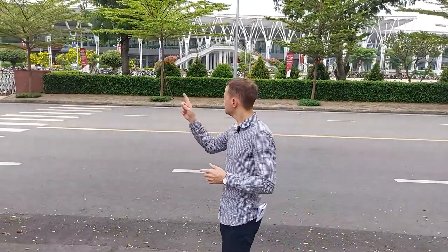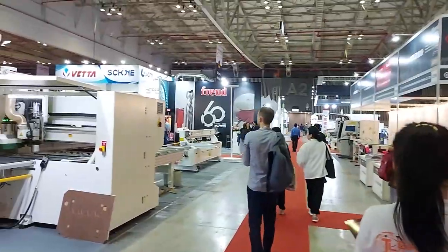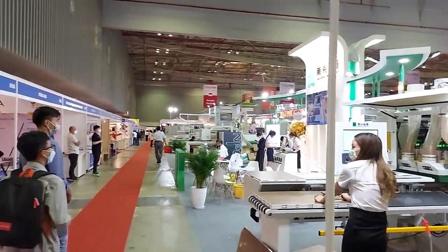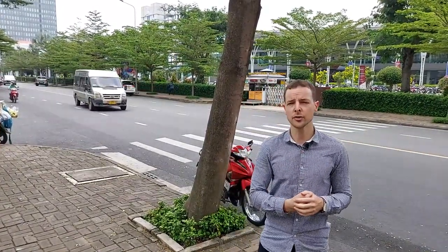We are heading to the Wood Expo 2022 in Ho Chi Minh City. That fair will host around 200-plus factories, manufacturers, trading companies, and sourcing companies — not only from Vietnam but from all of Southeast Asia. So obviously there will be more local Vietnamese manufacturers as well.